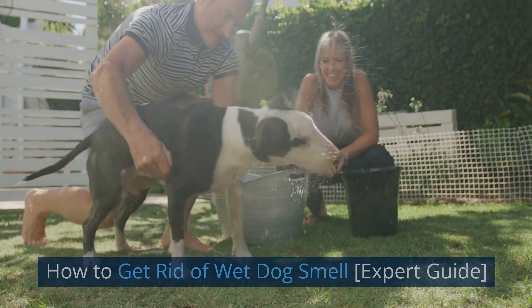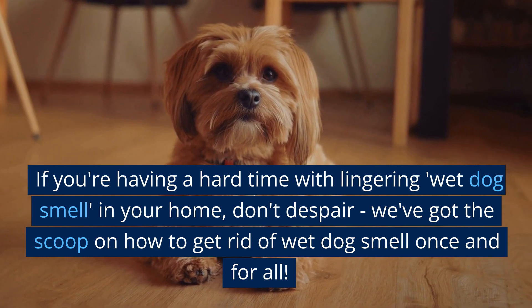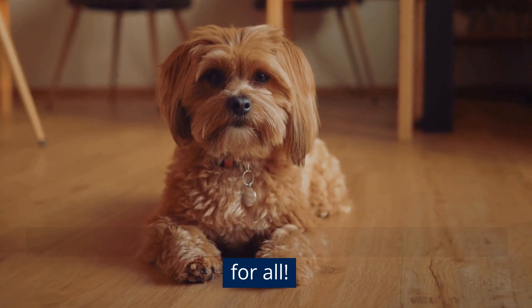How to Get Rid of Wet Dog Smell — Expert Guide. If you're having a hard time with lingering wet dog smell in your home, don't despair. We've got the scoop on how to get rid of wet dog smell once and for all.